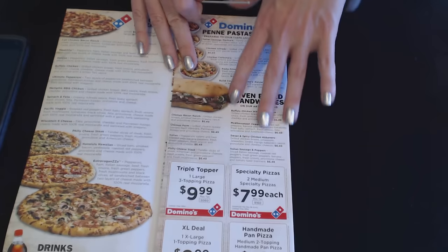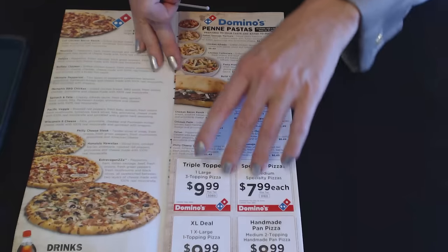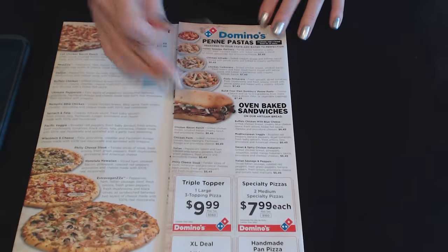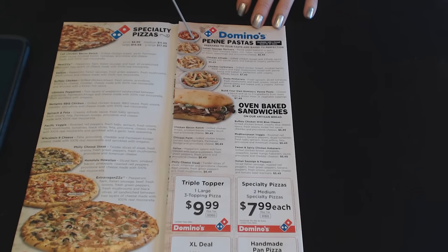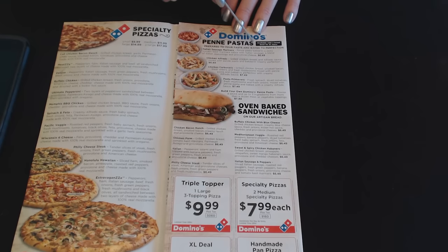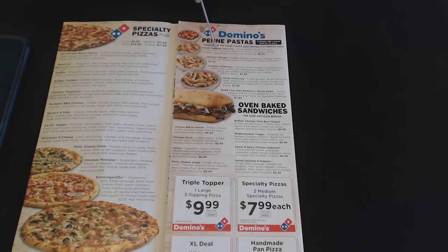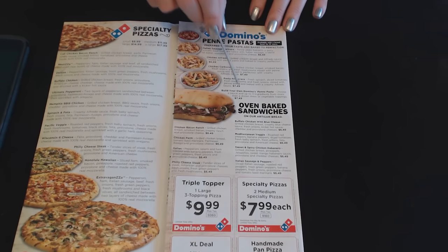Now we're going to go to this outer flap. We have some coupons, and we'll get into that in a minute. This section is Domino's Penny Pastas, also available with a bread bowl for $1 more, prepared to your taste and baked to perfection. The first one is the Italian Sausage Marinara Penny Pasta, baked in a zesty tomato basil marinara sauce with Italian sausage, a blend of Italian seasoning, and provolone cheese. This is $6.49.